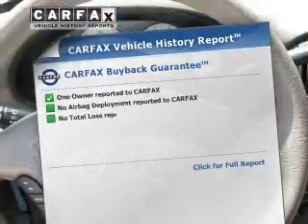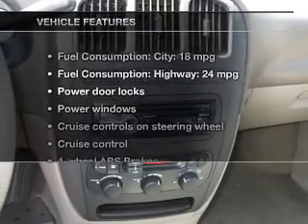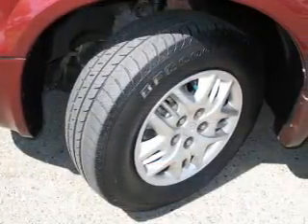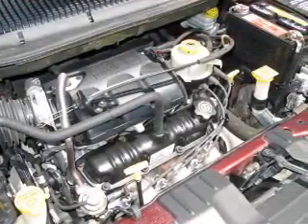This vehicle comes with a Carfax report, which reduces your buying risk by providing the vehicle's history before you purchase. Plus, enjoy these notable features that are included in this vehicle: Power Door Locks, Power Windows, Cruise Control, an AM-FM stereo with a CD player, Power Mirrors, Power Steering, and an adjustable tilt steering wheel.